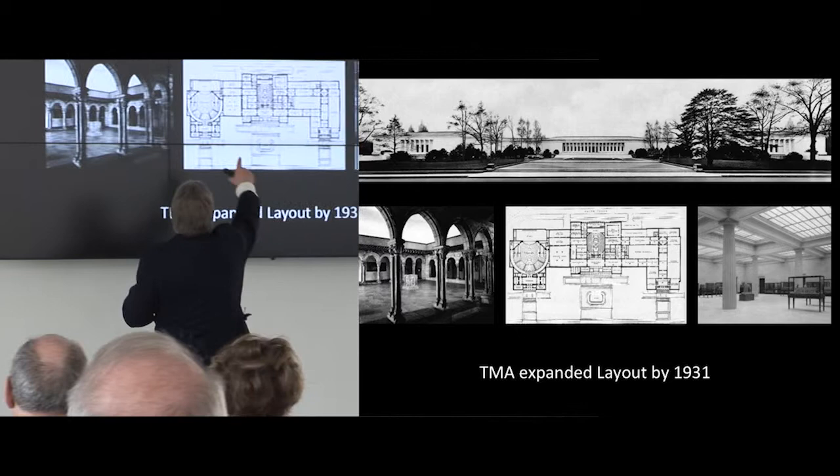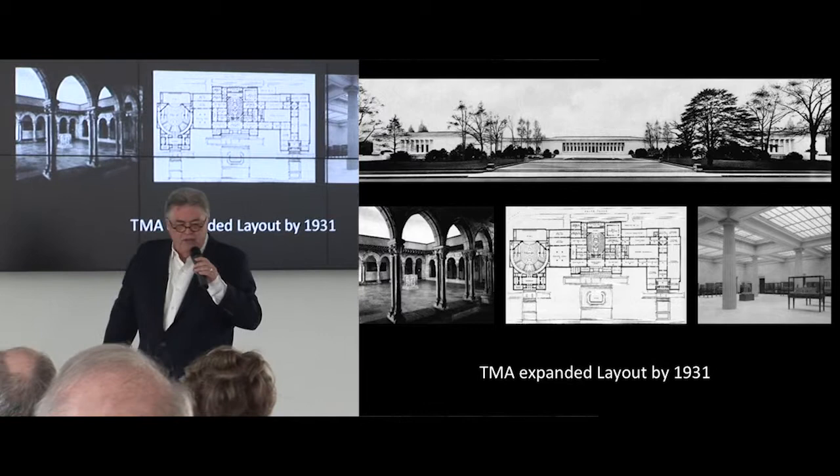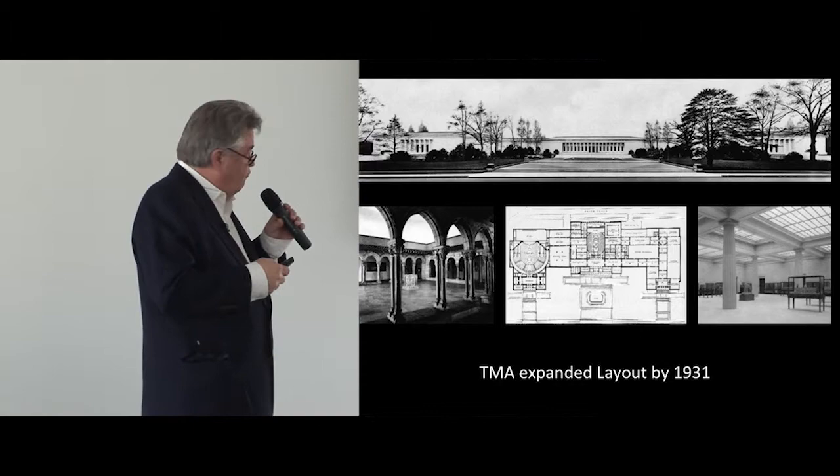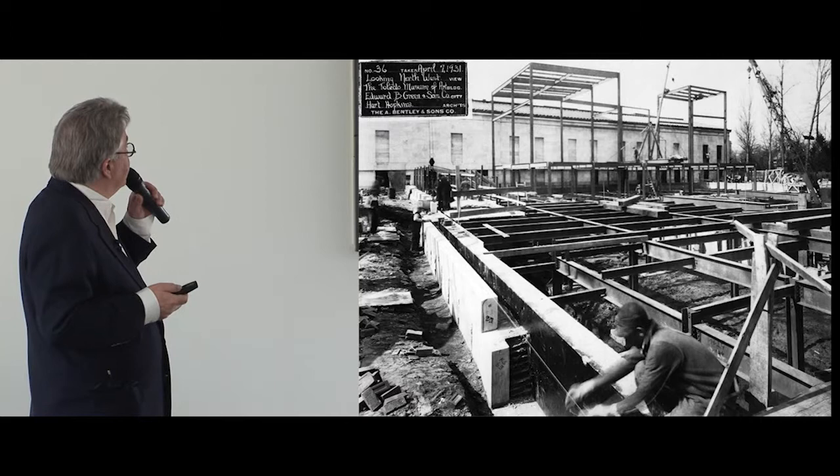Here's the central block and two wings, which go out to the peristyle and a series of galleries at the western end of the museum, which makes its very particular profile we still have today. One of the wonderful things in the museum archives are many, many photographs taken during construction.